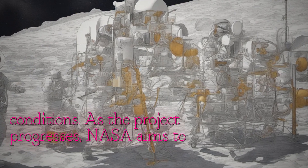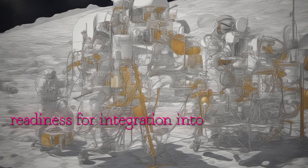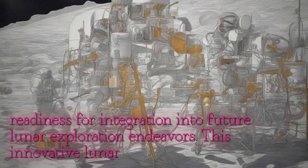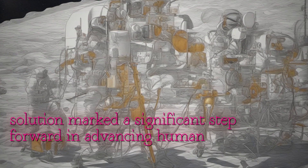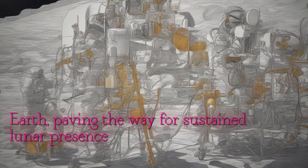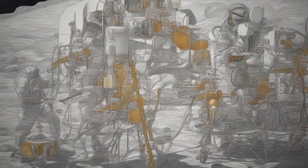As the project progresses, NASA aims to refine the FLOAT system, ensuring its readiness for integration into future lunar exploration endeavors. This innovative lunar transport solution marks a significant step forward in advancing human exploration beyond Earth, paving the way for sustained lunar presence and enabling ambitious scientific discoveries and technological advancements.